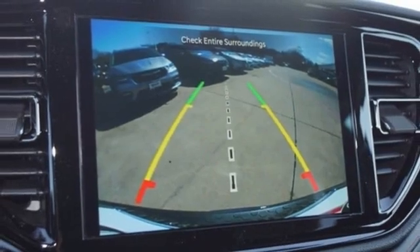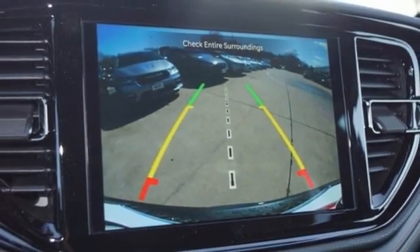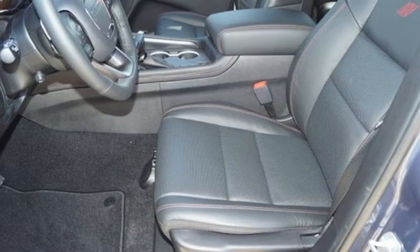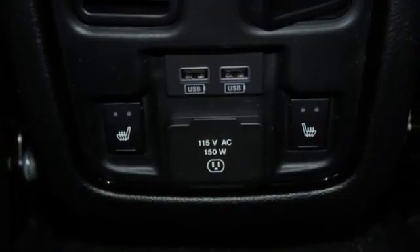Dual zone climate control. Wi-Fi hotspot. Streaming audio. Trailer brake controller. Remote engine start smart device. And automatic transmission.